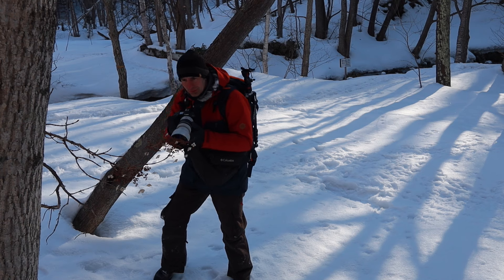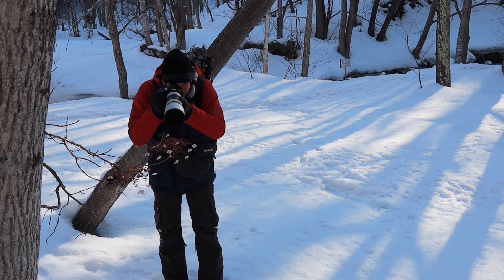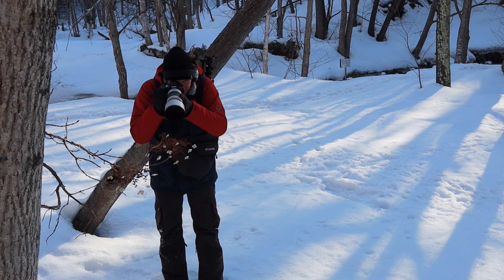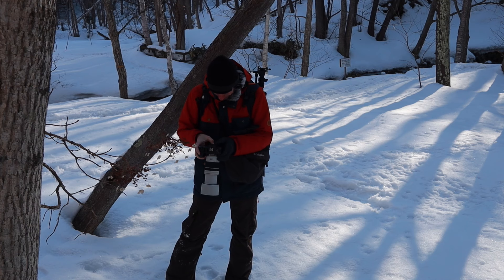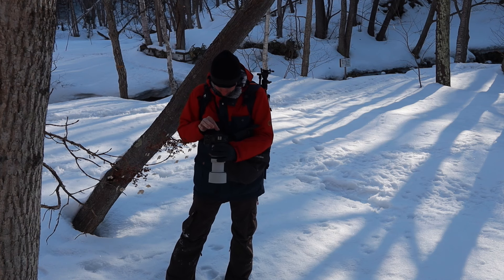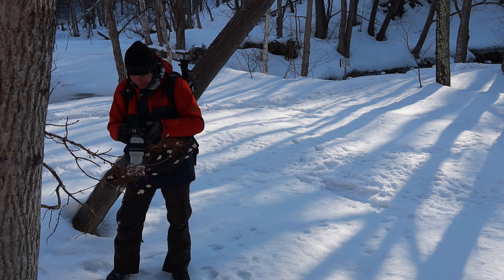Hydrangea symbolize heartfelt emotion and gratitude in Japan, and I was certainly feeling that as I explored this local park. All of the images from this day were taken within about 100 meters from each other. So it's only fitting that I focused my lens on these climbing hydrangea — the blue in the shadows of the snow was a wonderful contrast to the warm chestnut colors of the seed pods and the beautiful pale yellows in the petals.